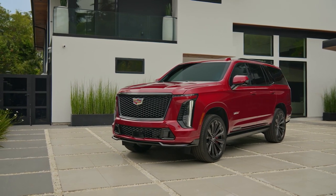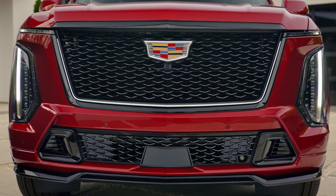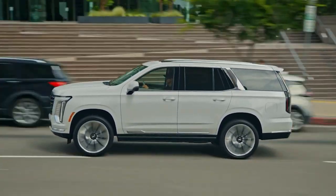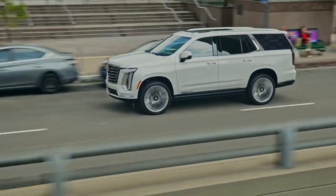Cadillac is set on making its flagship SUV a showcase for driver assistance technology. In addition to making many of the most popular active safety features standard, Cadillac also offers its excellent Super Cruise hands-free drive mode.